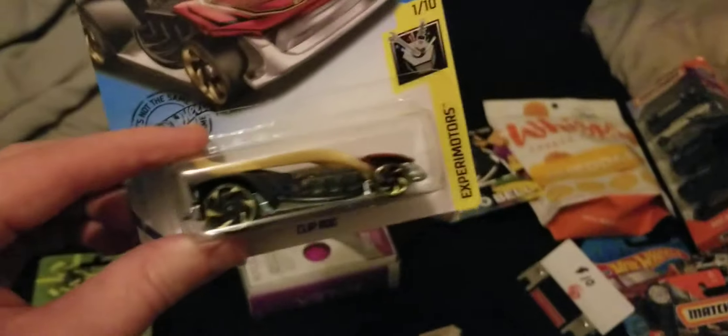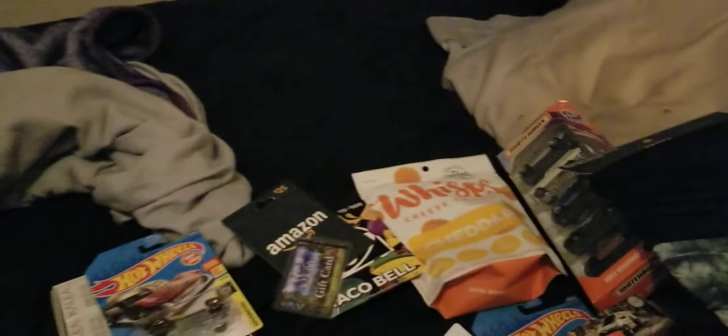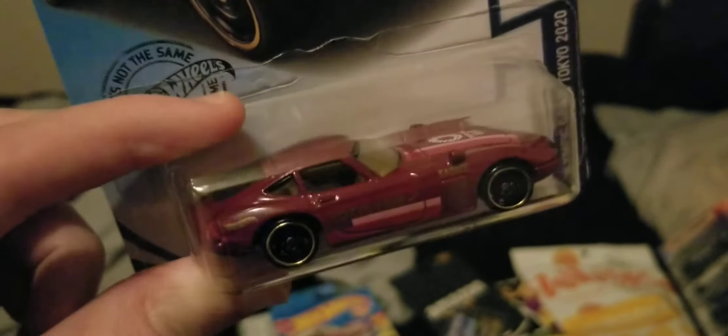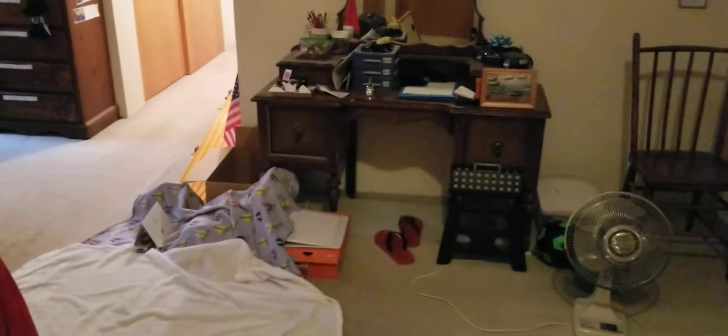And some more Hot Wheels — I got the Clip Rod. I have the other color of this car that came out after this one, but this was the first release back in 2020. I got the Toyota 2000 GT, another one of those, and the Mod Rod — still looks really cool. This car is very fast down my six-lane Hot Wheels track.